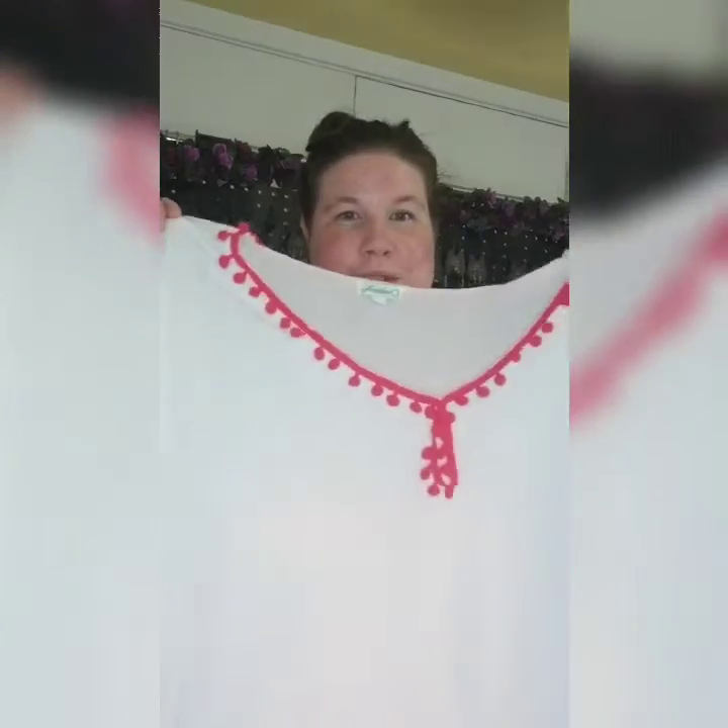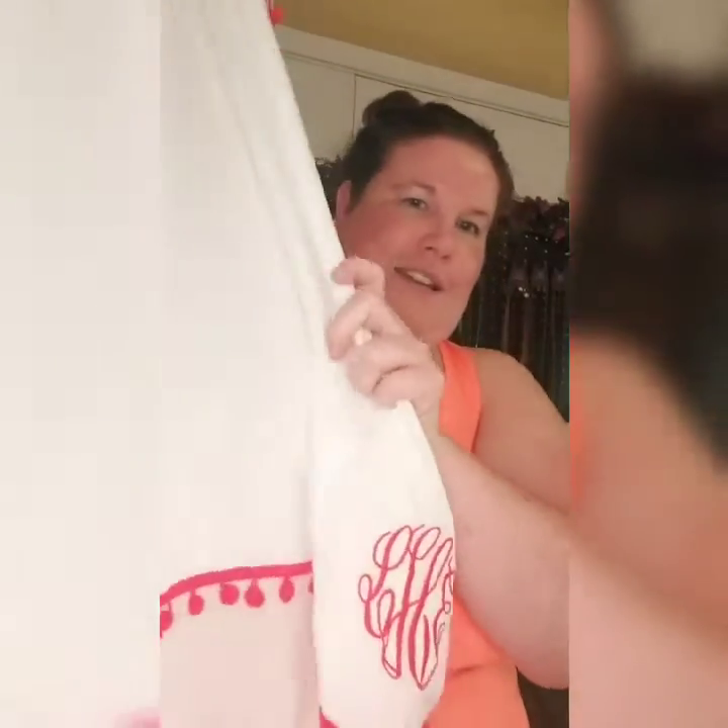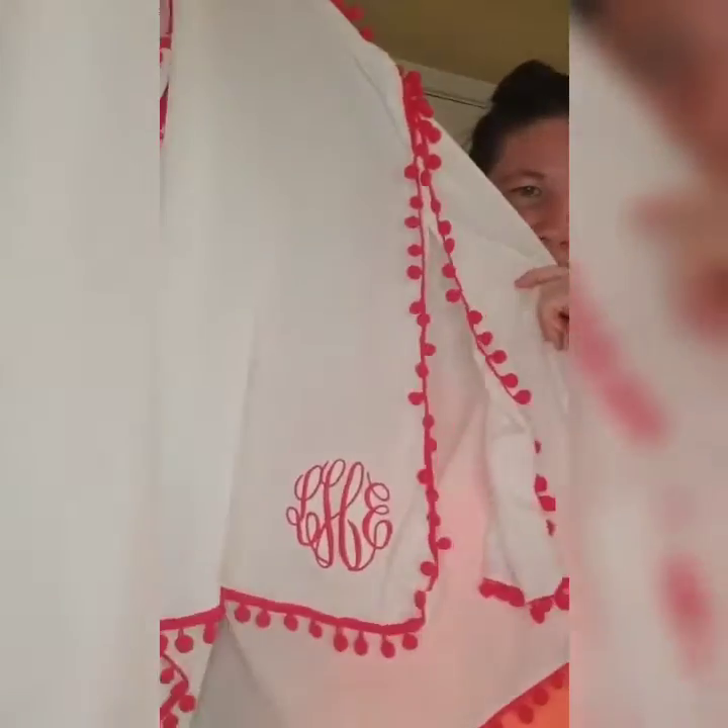The first thing I got was this swimsuit cover and it's white. It has these little pink pom pom things on it. And down here at the bottom, it's monogrammed in my initials — Lindy Elizabeth Harsten — so L, E, and H. I just think that's so cute for a swimsuit cover. How darling!